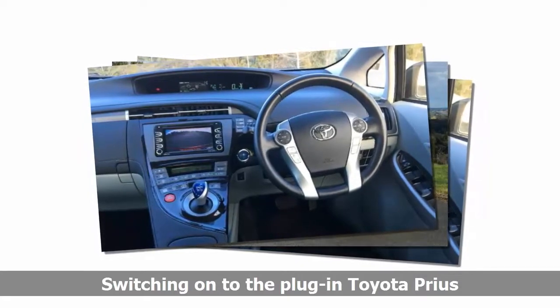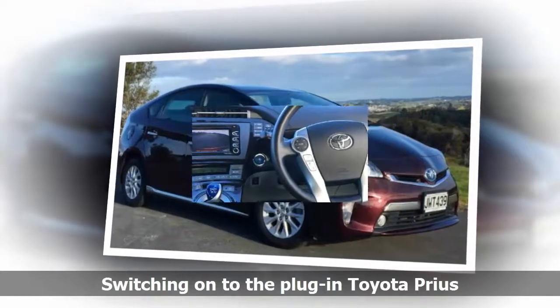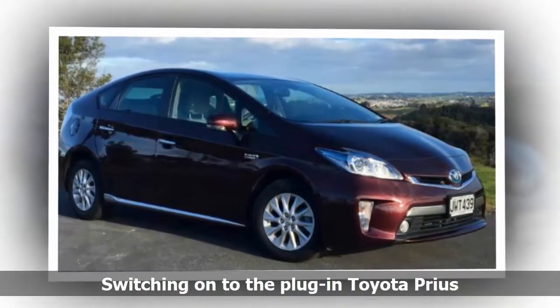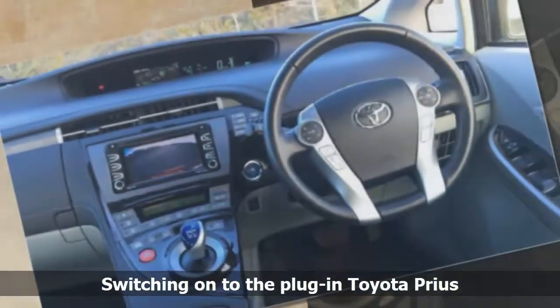First, the G is the Prius as North America, Europe, and Japan know the petrol-electric Toyota. That means it comes with a proper lithium-ion battery, a plug, and an EV driving mode that might just scoot you to work and back without using any carbon-producing fuel.